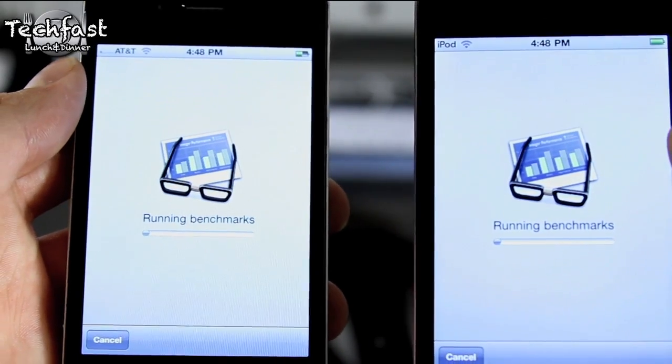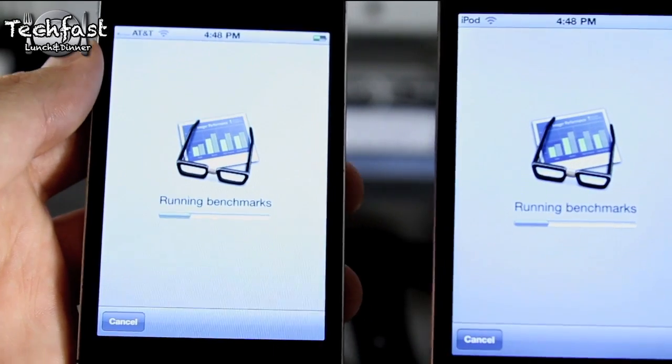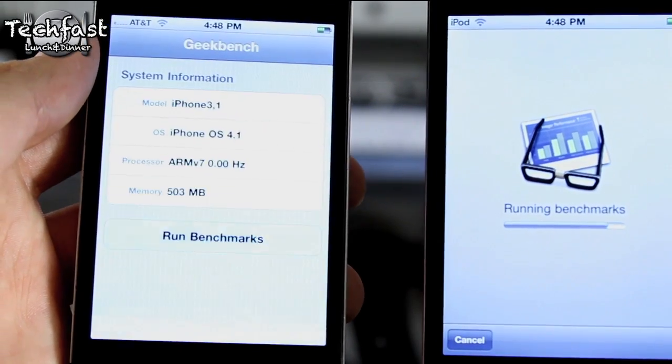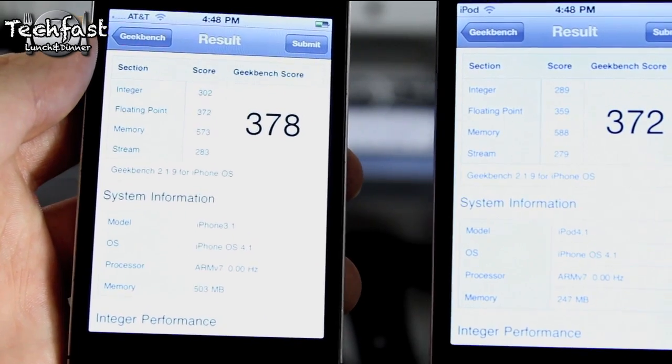Now running Geekbench, you guys can see they have the exact same processor. The iPhone 4 has twice the RAM — we'll go ahead and see if that makes a difference as far as the benchmarks go. It looks like the iPhone 4 on the left hand side comes in a little quicker, slightly different on the Geekbench score just because the processors are about the same.